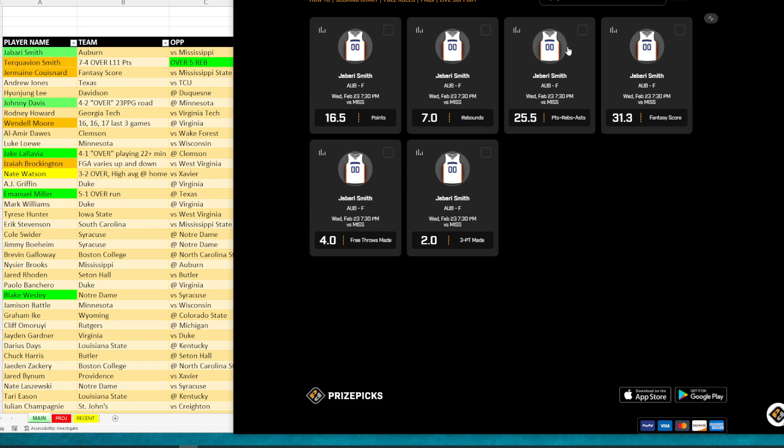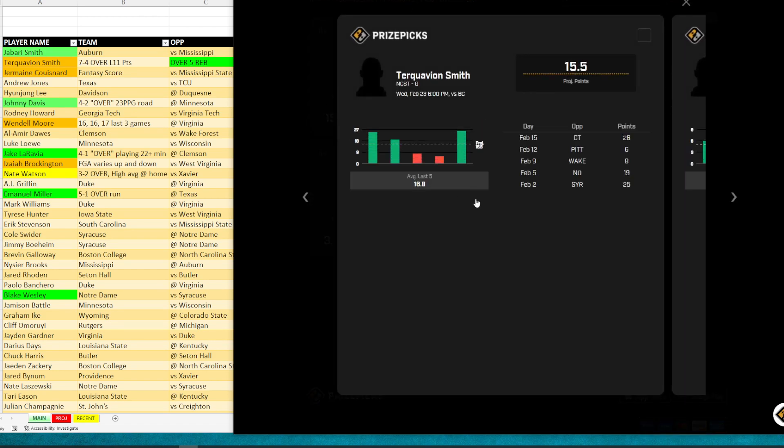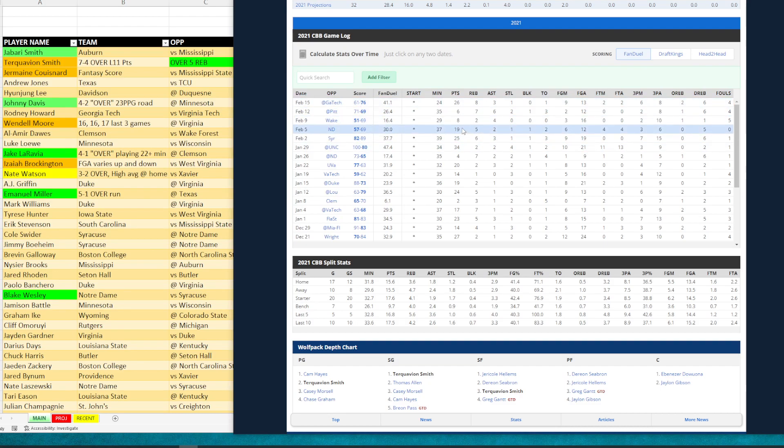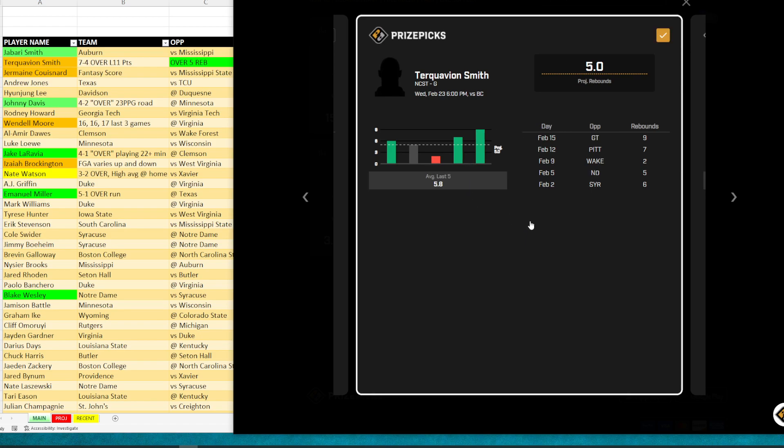The second guy — I can't even pronounce his name, we'll call him Mr. Smith. His points line is 15 and a half. He's coming off a 26-point game and also has a 19 and a 25 recently. When I pulled up his individual game logs, looking at field goal attempts, he's taken a lot of them. He's been over this number in seven of the last 11 games, so he's on a seven and four overrun. We definitely like that.